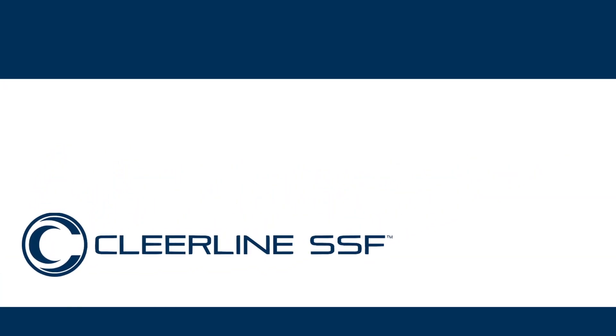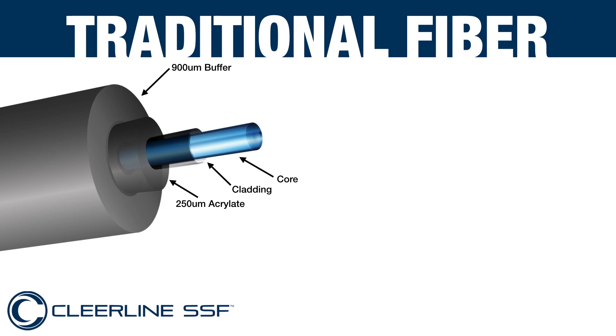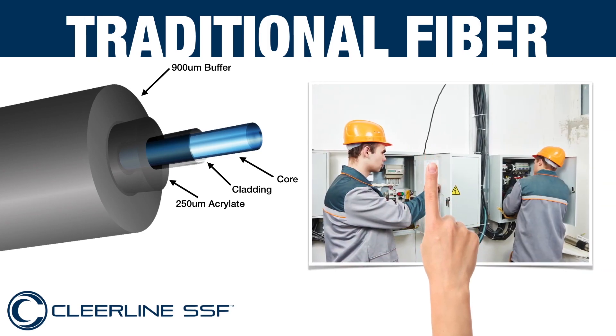Fibre optic technology has been available in several different forms for over three decades. For example, there is traditional fibre with a glass core and a glass cladding. But because traditional fibre is susceptible to fractures, it usually has to be installed by a certified engineer.